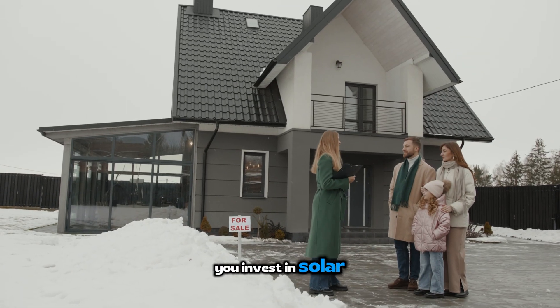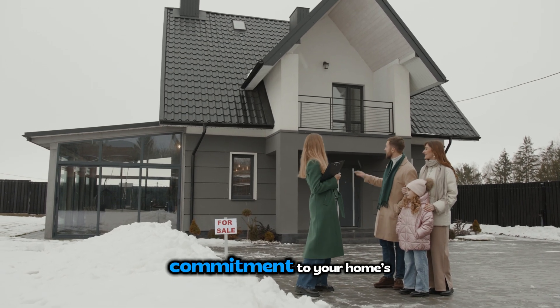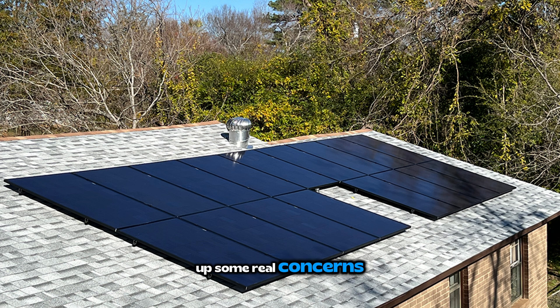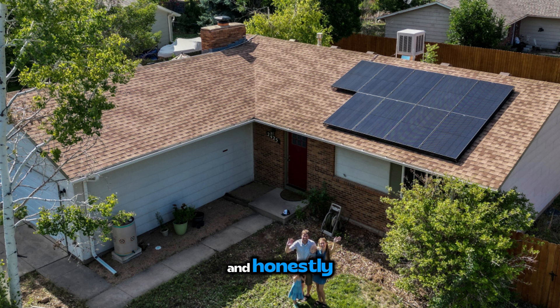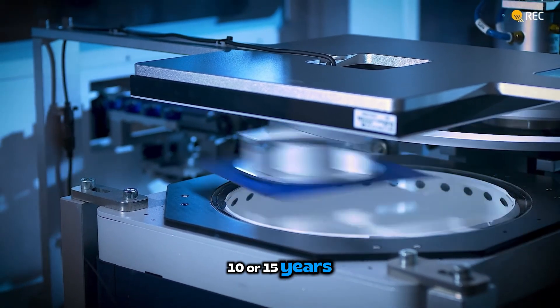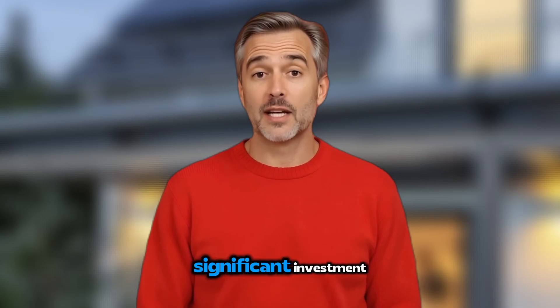When you invest in solar, you're not just buying panels — you're making a 25-year commitment to your home's energy future. You want panels that won't lose power faster than expected. You need them to actually work well when it's blazing hot outside or when a big tree casts shade on part of your roof. And honestly, you probably care about whether these panels are made responsibly. Plus, if something goes wrong in 10 or 15 years, will the company still be around to honor their warranty? These aren't small concerns when you're looking at a significant investment.